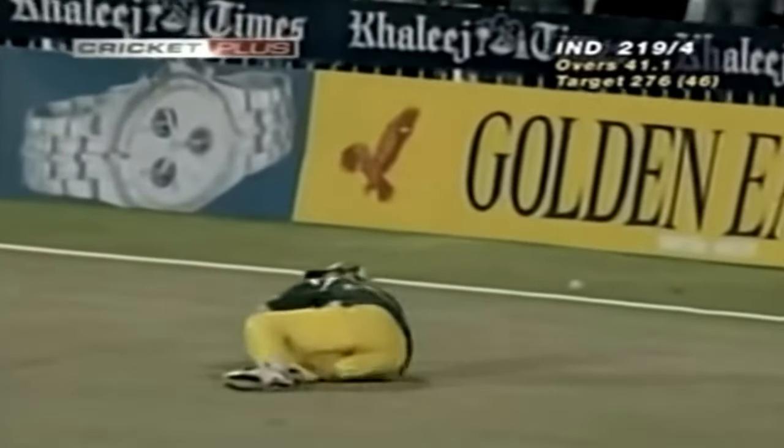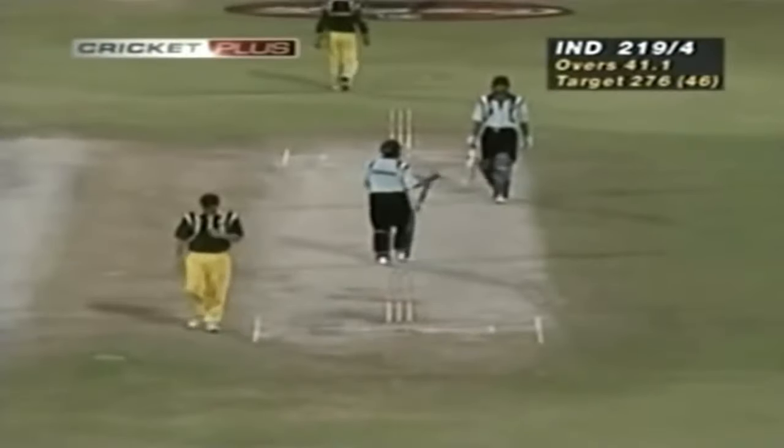It's gone again, all the way out — it's going to be caught. He's got him — Tendulkar's out. Oh, he's dropped him! He's dropped him — it's gone over the fence for four.